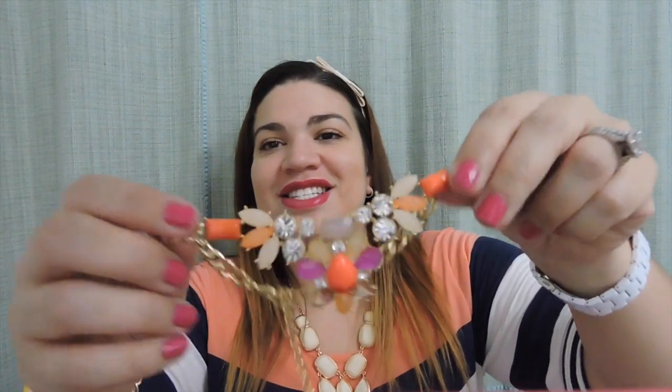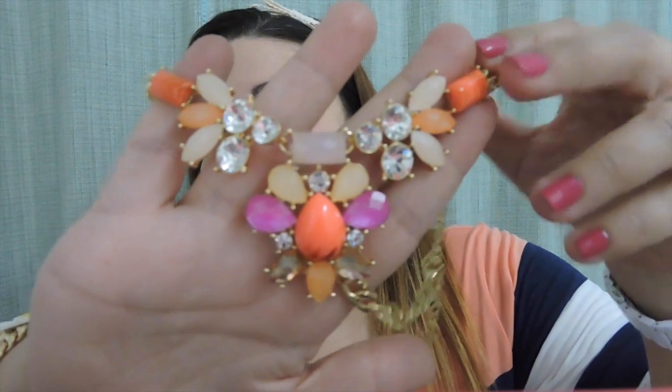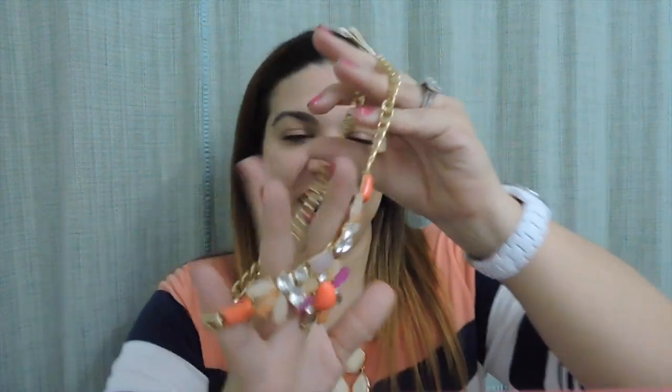These unboxings are so cute, guys. And of course when I see necklace, you guys know I'm super happy because that's my weakness. Here is the necklace — and that is a gorgeous piece! Tell me that's not gorgeous, guys. I love it.